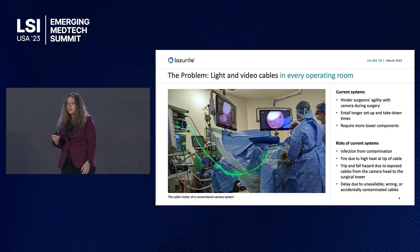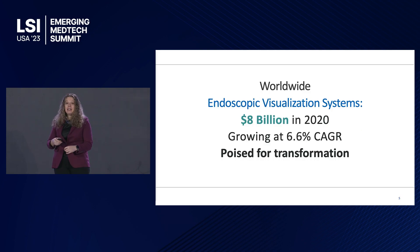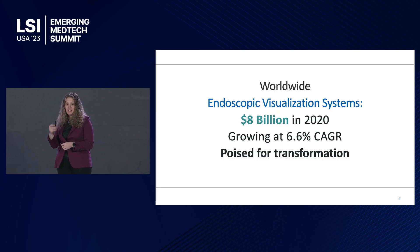That introduces problems. It hinders the surgeon's movement in the operating room. It entails longer setup time, requires more tower components, leads to risk of infection, fire, trip and fall, and delays in surgery. It is a huge market, revolutionizing surgery. Just the visualization systems are an $8 billion worldwide market, and that market is poised for transformation.